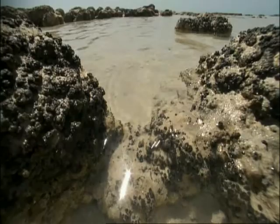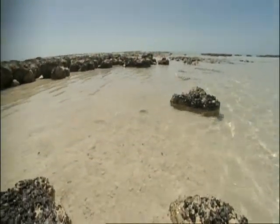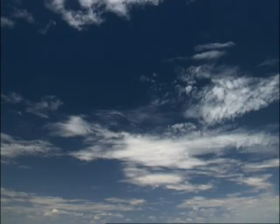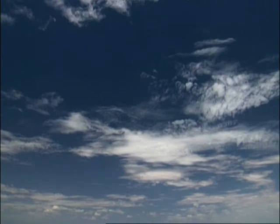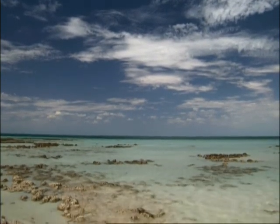Stromatolites were the first life to photosynthesize and release oxygen into our world. Ultimately, the planet would have an atmosphere rich in oxygen. But before that could happen, something got in the way.